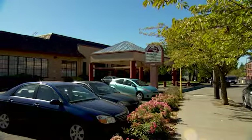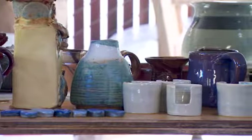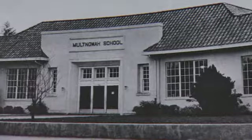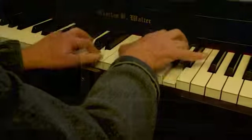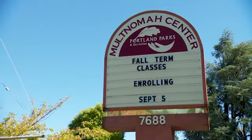It's also home to the Multnomah Arts Center. This center is a program of Portland Parks and Recreation and is one of the largest community arts centers in the nation. Over the decades, the Multnomah Arts Center has evolved and made massive upgrades and improvements. They offer over 200 visual and performing arts classes, and have over 2,000 students right now — 50% being adult and 50% being youth.